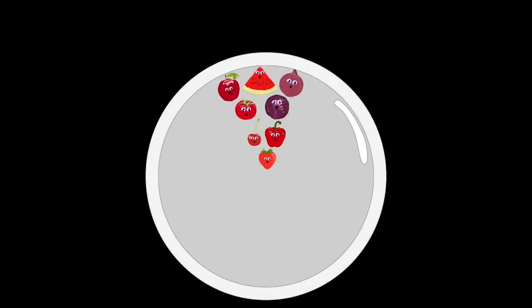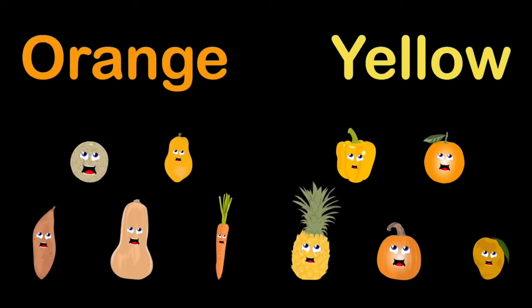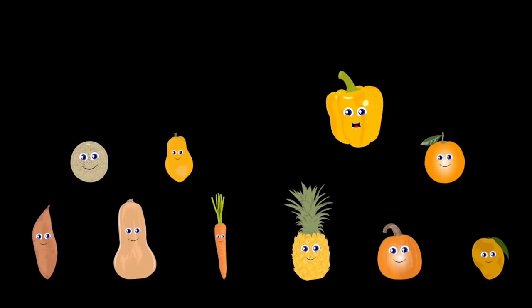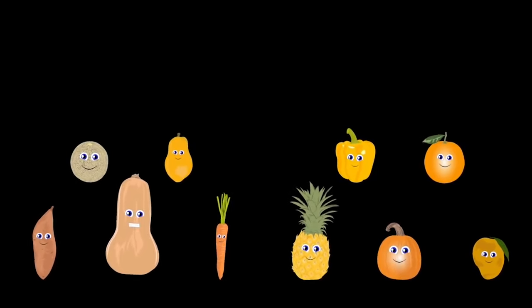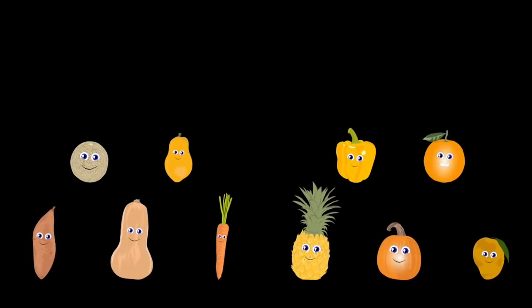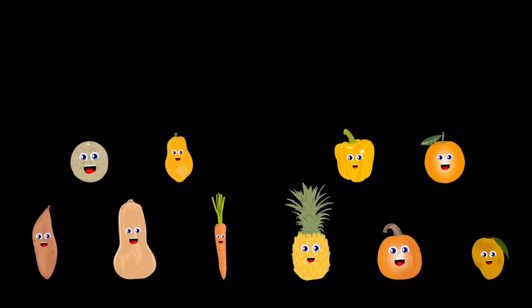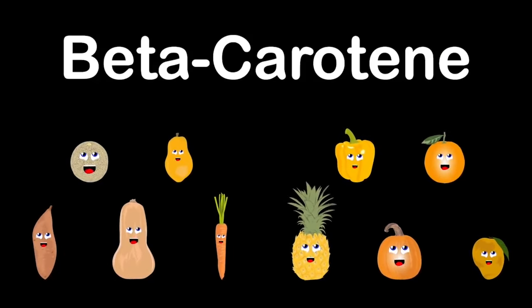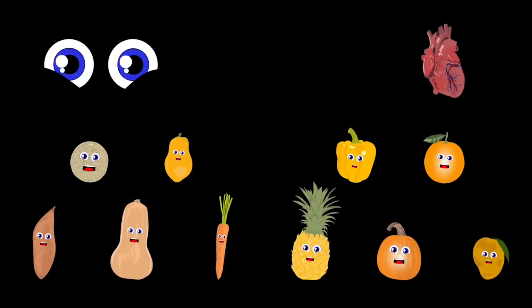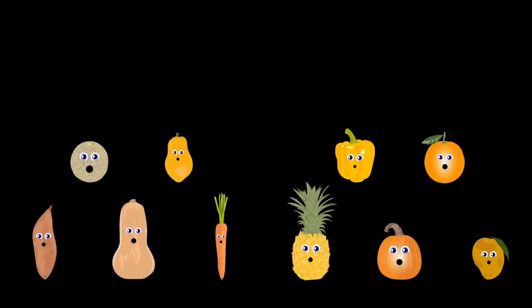Orange and yellow are our group colors. We are cantaloupe, carrot, mango, and yellow pepper. Butternut squash, papaya, and pineapple. Pumpkin, orange, and the sweet potato. The nutrients and vitamins we provide help you grow. Our beta-carotene, vitamin A, and vitamin C keep your eyes, heart, and immune system healthy, so you can live a long life and continue to see.